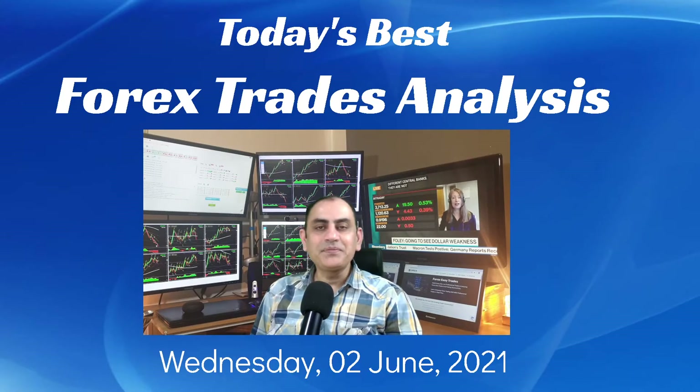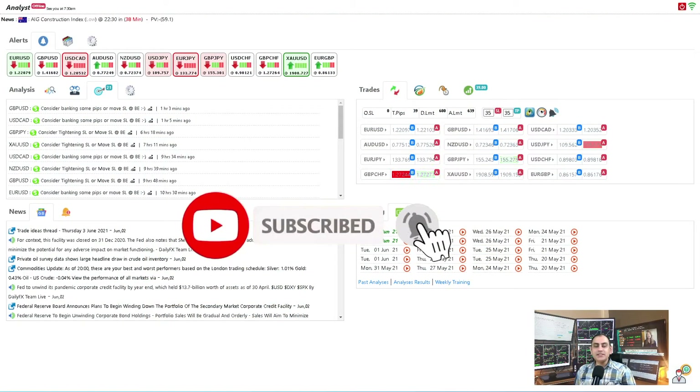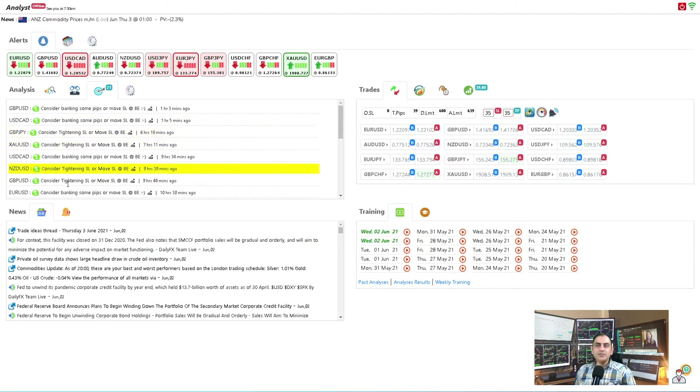Hello traders, today is the second of June, Wednesday 2021. As always, I would like to show you how I help my traders through live intraday analysis and the best trade of the day. Let's dig into the system. If you don't want to miss my latest analysis update review, feel free to subscribe to this channel. Just to recap traders, these are the intraday analyses. Let's move into the three major currency pairs: EUR/USD, Pound Dollar, and the Dollar CAD.